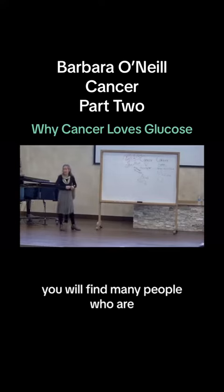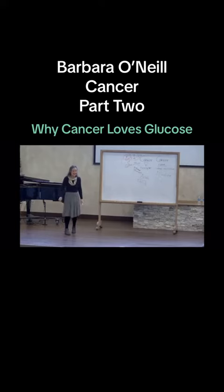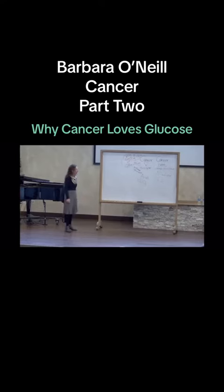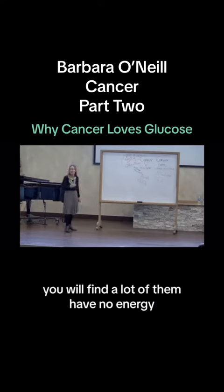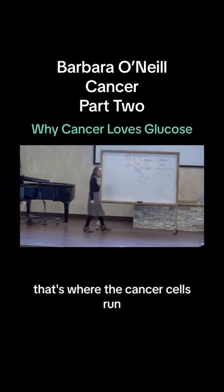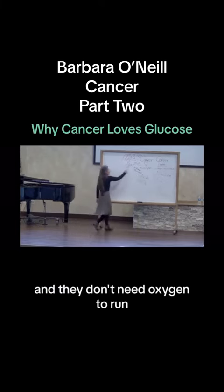You will find many people who are — I always say — conquering cancer, no matter what stage. Not suffering from, not being taken down by, conquering cancer. You will find a lot of them have very little energy, because a lot of their cells are running on this fast pathway. That's where the cancer cells run, and they're going to be eating up 15 times the glucose. They don't need oxygen to run.